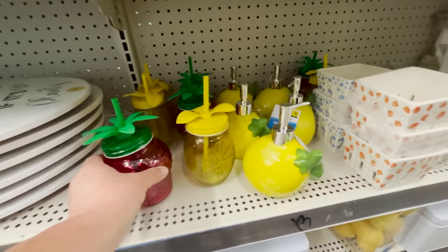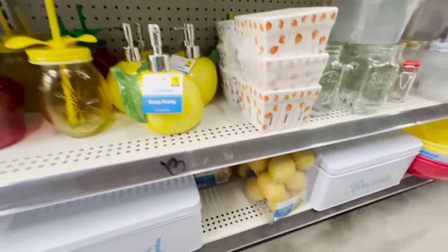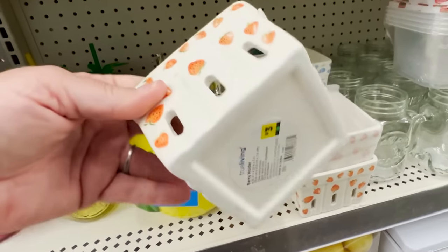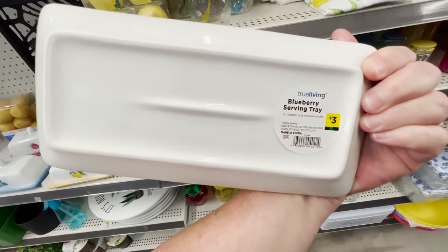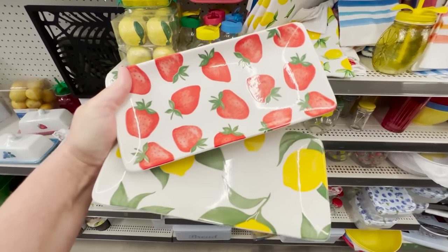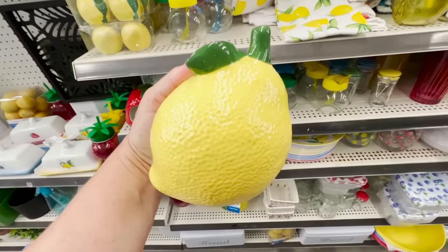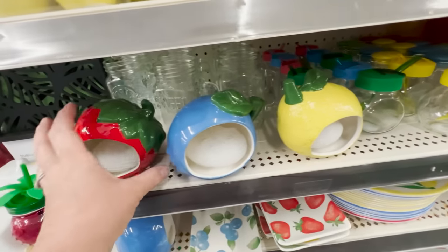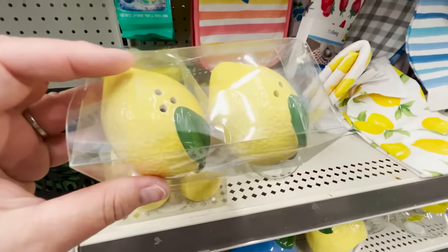Of course they're doing soap dispensers in the lemon — I was looking for strawberry but they didn't have it. They did have some faux lemons for five dollars. They also have little ceramic crates in the strawberry and blueberry print for three dollars. Little trays for three dollars would be great in a kitchen for your soap dispenser. They have these little sponge holders — I used these when we had a hamster and they were a great little house. Five dollars and they come in blueberry, lemon, and strawberry. Strawberry is my favorite.